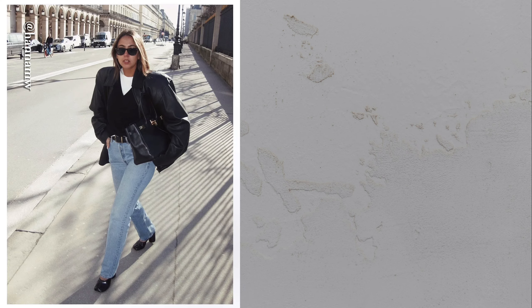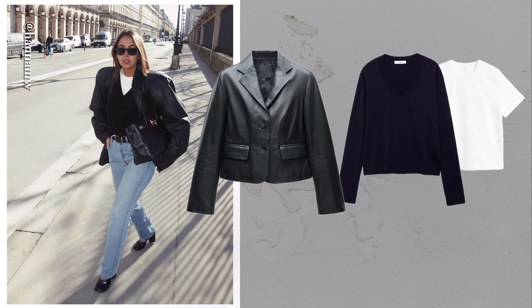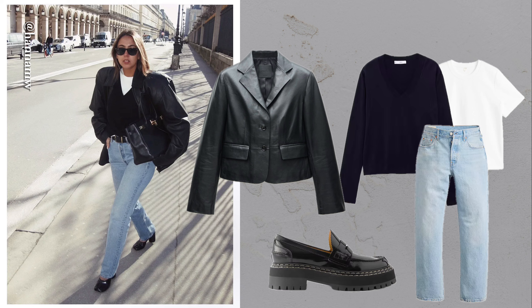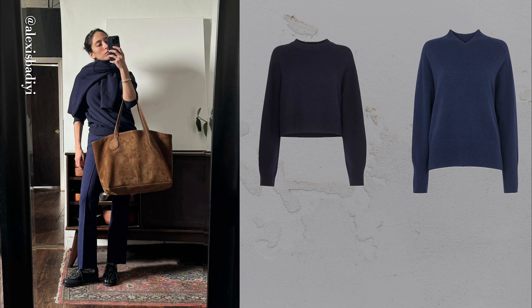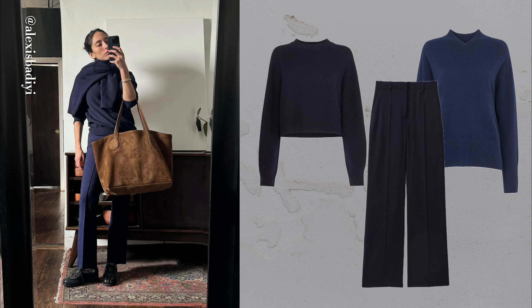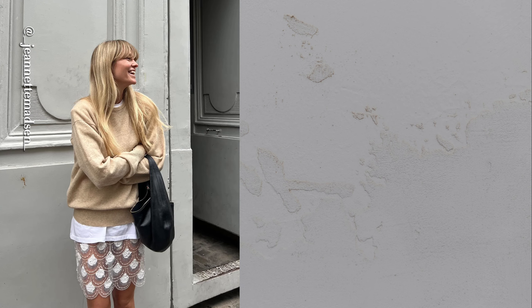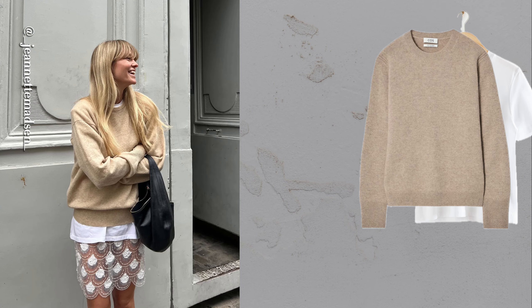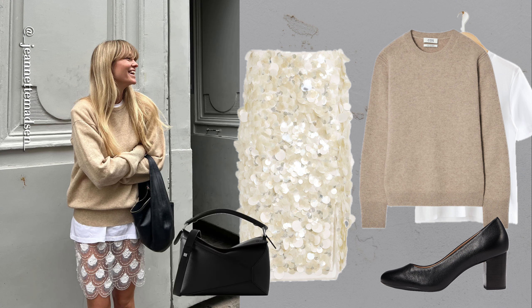Layer a crisp white tee under a v-neck knit for contrast, then throw on a leather jacket for a stylish, effortless mix of basics and edge. Why stop at one sweater? Tie a second knit over your shoulders for a tonal, sophisticated look. Pair with tailored trousers for warmth and style. Layer a crew neck sweater over a tee and let it peek out — it adds depth to your basics, pairing well with jeans or even a bold sequin skirt.